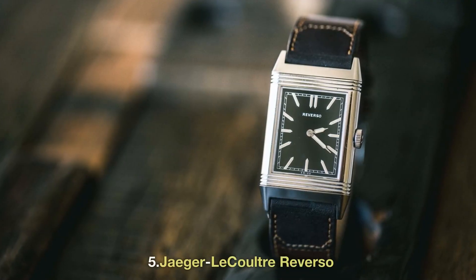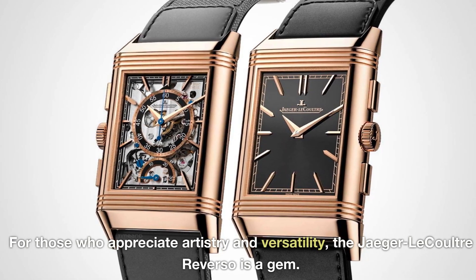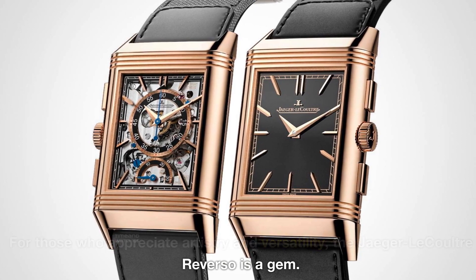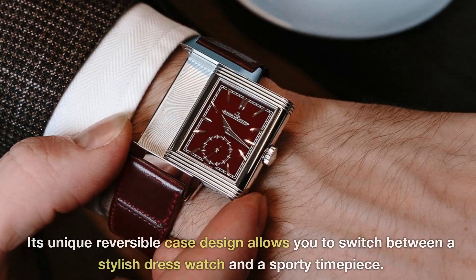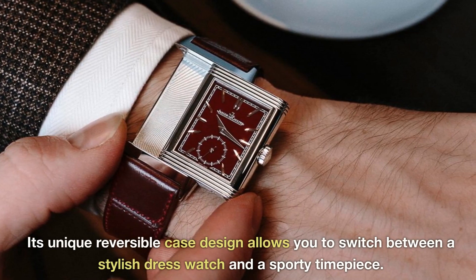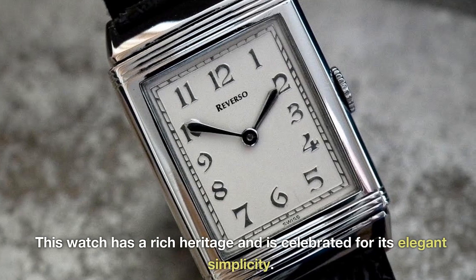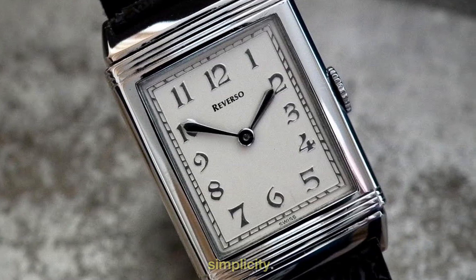5. Jaeger-LeCoultre Reverso. For those who appreciate artistry and versatility, the Jaeger-LeCoultre Reverso is a gem. Its unique reversible case design allows you to switch between a stylish dress watch and a sporty timepiece. This watch has a rich heritage and is celebrated for its elegant simplicity.